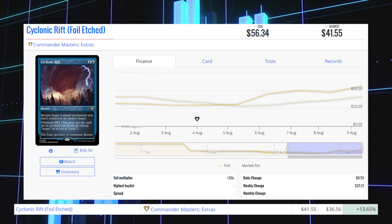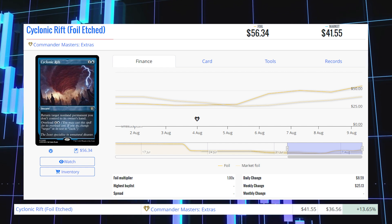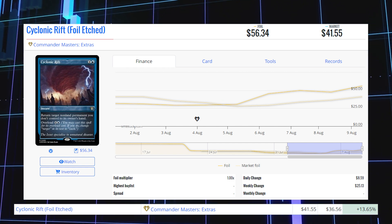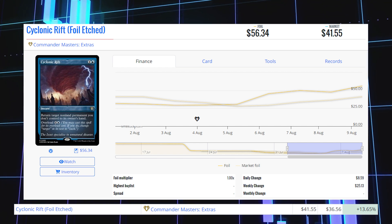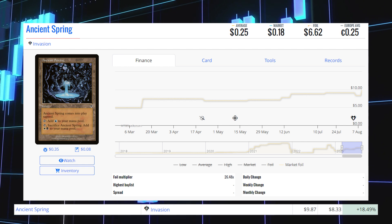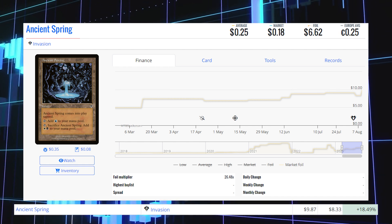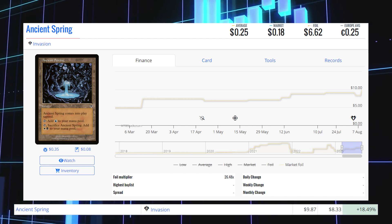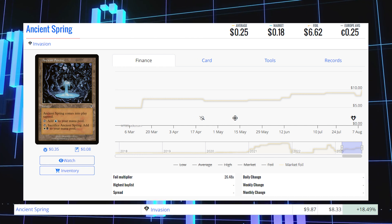Cyclonic Rift — the foil etched copy from Commander Masters — is up 13.65% from $36.56 to $41.55 for its market price, and its average price is $56.34. Ancient Spring from Invasion — an old frame foil — is up 18.49% from $8.33 to $9.87 for its foil market price, and its average price is $6.62.